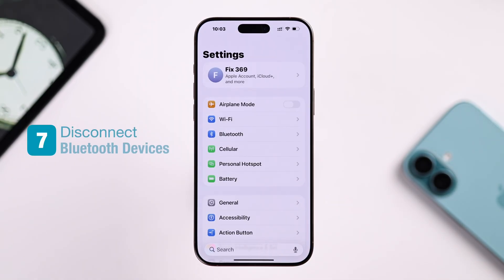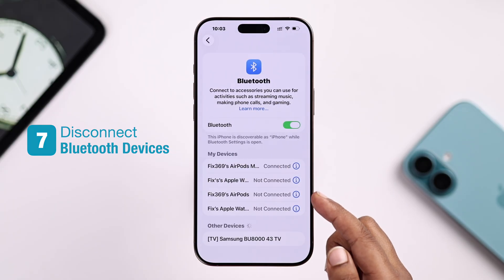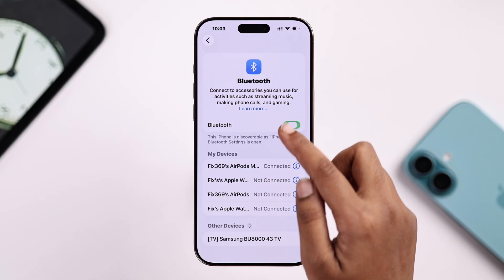Also check while sleeping — disconnect any Bluetooth devices like headphones or a speaker, because sometimes the alarm sound gets sent there.